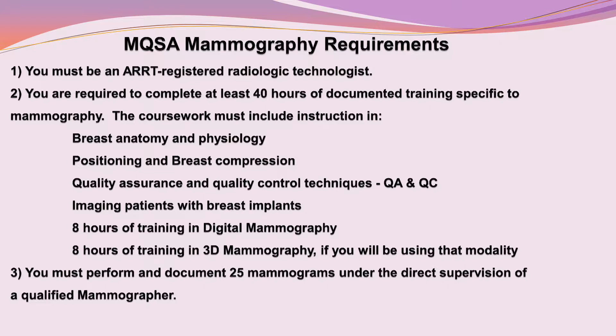Third, you must perform and document 25 mammograms under the direct supervision of a qualified mammographer. Radcom's initial training in mammography program complies with the 40 hours of training for FDA MQSA and includes the digital and 3D mammography requirements.